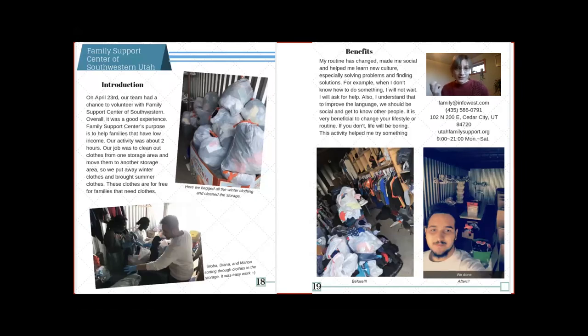To share the written component of this service learning project, the nine students decided together they would like to create a booklet. This excerpt shows a couple of pages where one team reorganized the storage area with donated items at the Family Support Center of Southwestern Utah. The requirements for each volunteer experience in the booklet were agreed upon by the nine students — each entry should have an introduction paragraph, a benefits paragraph, and contact information. Photos and captions were also required to document their experience, and they practiced writing captions, which was good practice for staying concise.